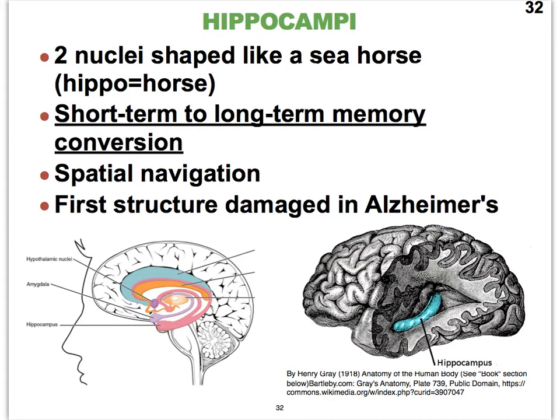If we look at the hippocampus more three-dimensionally, we can sort of see its lengthier appearance. If we could isolate it, you could probably look up a picture that shows better that it more or less looks like a little seahorse.